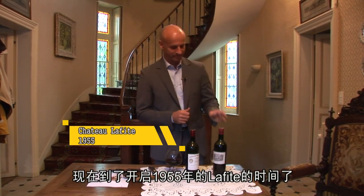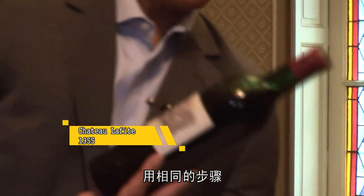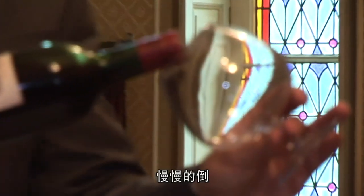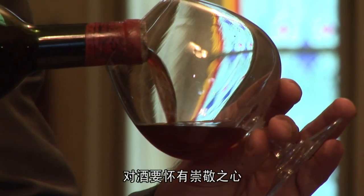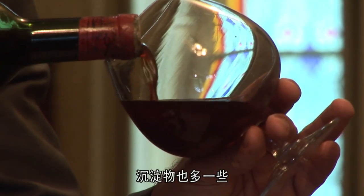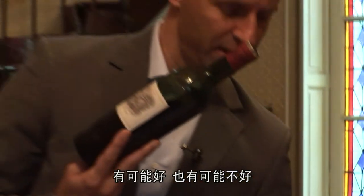Time for Chateau Lafite 55. The same procedure, of course. My legs turn to jelly again when I see the label. Very gentle pouring — treat the wine with the greatest of respect at all times. The colour is more cloudy; there is more sediment in this one. Could be good, could be bad. Let's see.